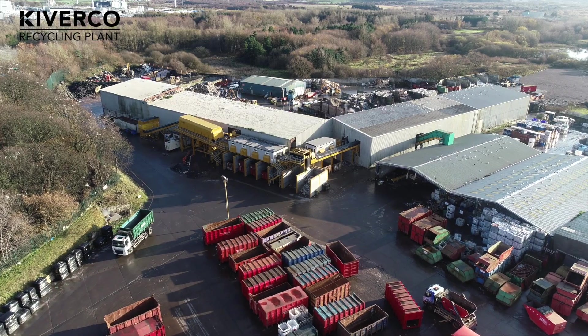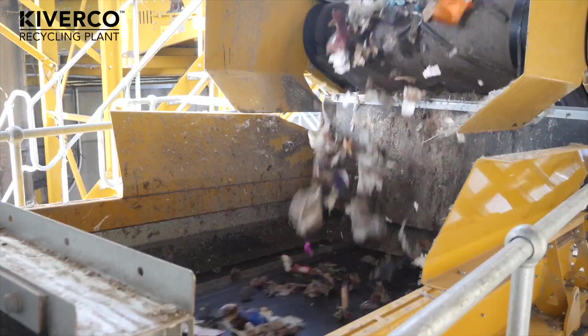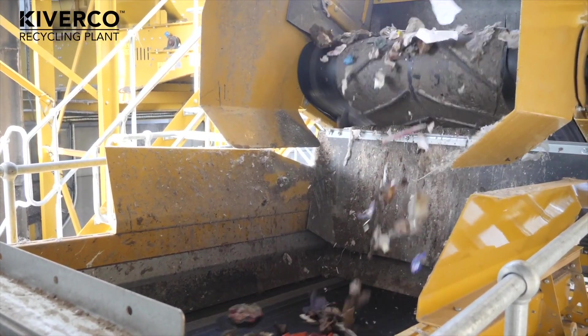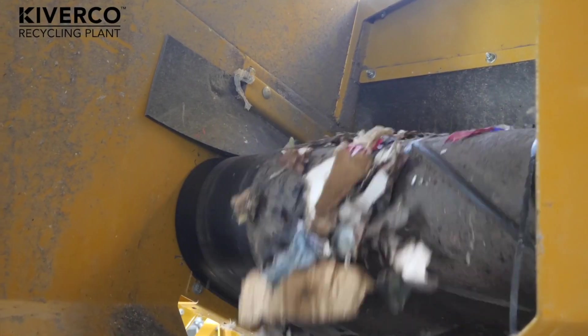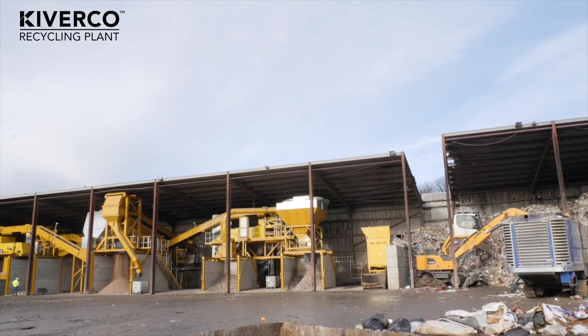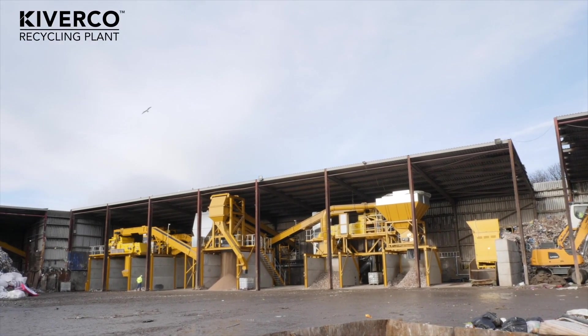Through working alongside our RDF partners, we carried out a lot of research and development, and the KiverCore plant was the best one in the market for us at the time. Research and development took about 18 months, but the installation started in April of this year, and we have had the plant up and running now for the last six to seven weeks.